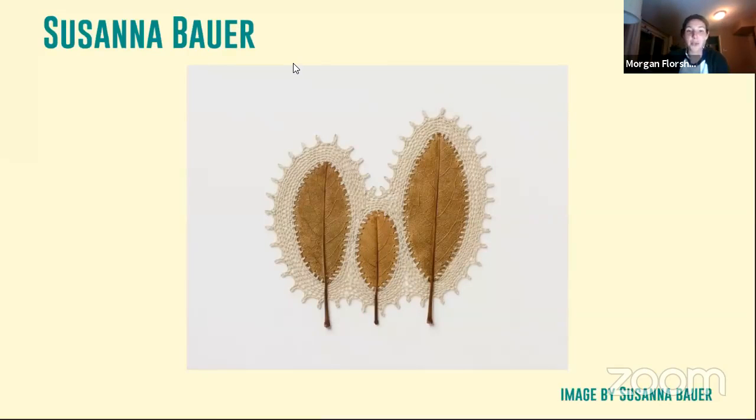Another artist, Susanna Bauer, collects her materials on outdoor strolls, kind of like we're going to do today. She then cuts, sews, and crochets the dried leaves that she finds, making a beautiful piece of art.